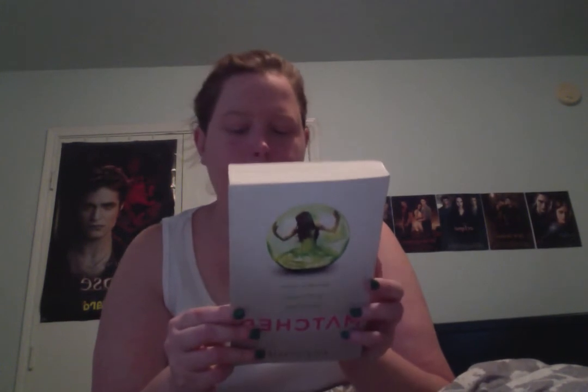And the next one is Matched by Allie Condie, I think. This looks really good. I've seen a lot of this on YouTube. On her 17th birthday, Cassie meets her match — the society dictates he is her perfect partner for life, except he's not. So I guess like when you turn 17, they're like, 'Hey, you're matched with this guy.' It looks pretty good. I think this is the first book in the trilogy. And I got this at a local thrift store — I think it was like a dollar or something like that.